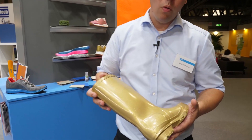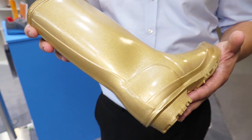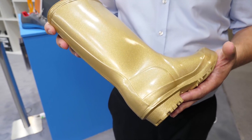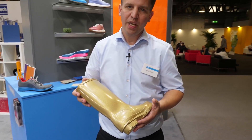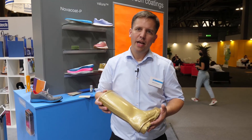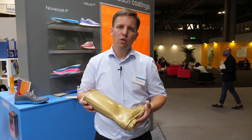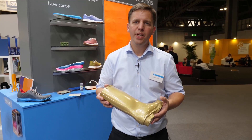Coloration is also possible with our Nova Coat P solution, which functionalizes as well as colors with metallic pigment. Anti-slip or abrasion resistance can also be improved by our Nova Coat P solution.